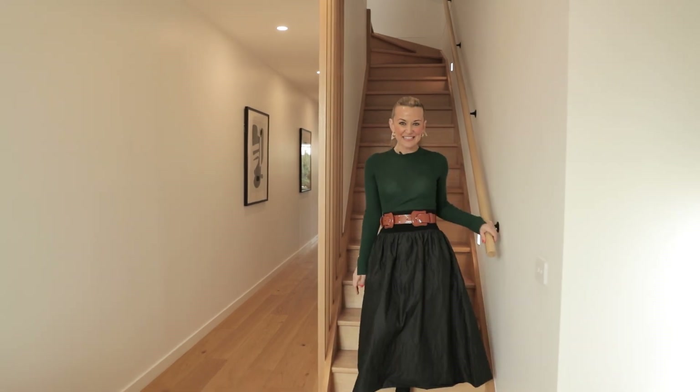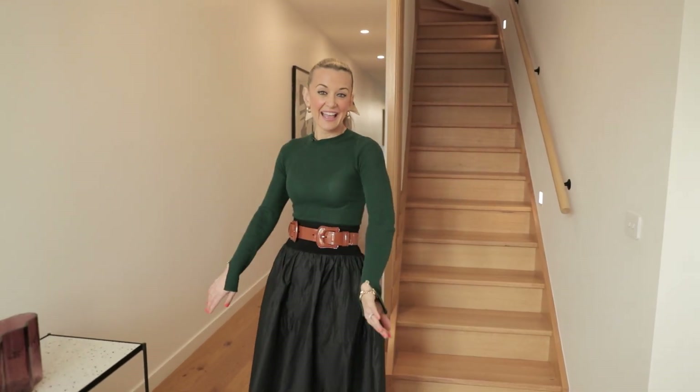Hello everyone, Melissa Heatherington here from Buxton. If you've been searching for the Suite Life in the McKinnon Zone, well stop searching because you've just found it. Welcome to 16A Keswick Street right here in Bentley East.